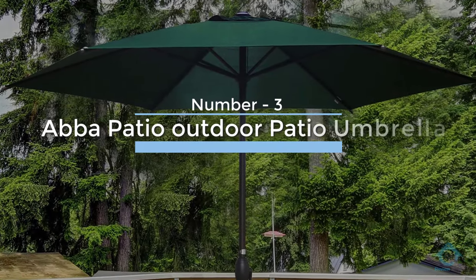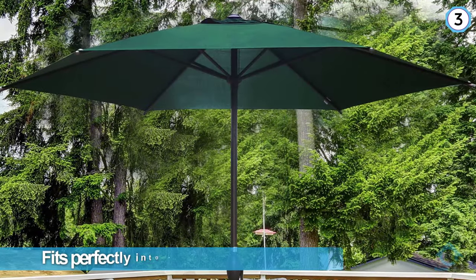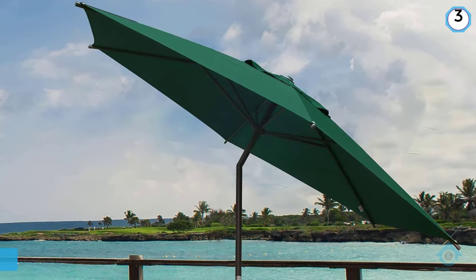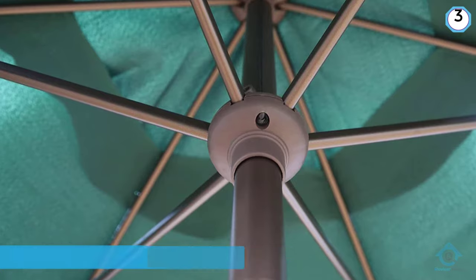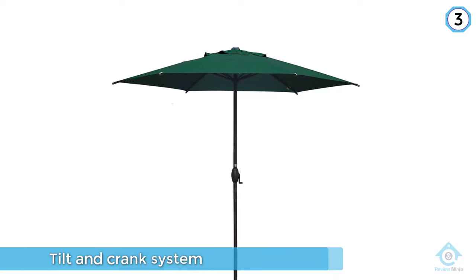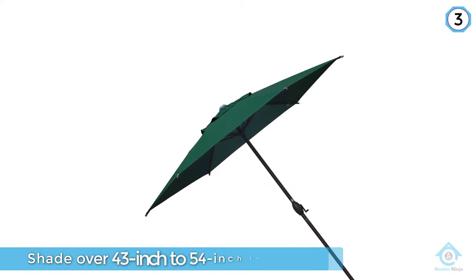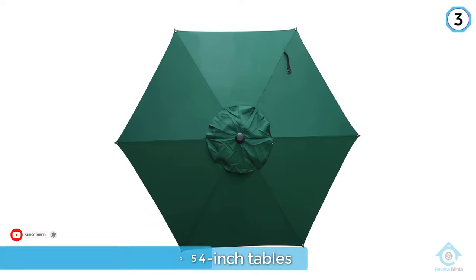Number three: ABBA patio outdoor patio umbrella. At a great value, the ABBA patio outdoor umbrella fits perfectly into a patio table and offers a large canopy for plenty of shade — a solid choice for al fresco dining. The ABBA patio outdoor nine-foot market table umbrella checks all the basic boxes. A tilt and crank system lets you simply and quickly unfurl the umbrella to offer shade over 43-inch to 54-inch tables. The round polyester canopy comes in beige, dark green, and red, and the pole is made of powder-coated aluminum in a nice bronze color. Because it's a budget buy, it's not as sturdy as some of our other picks.